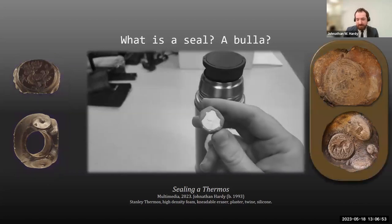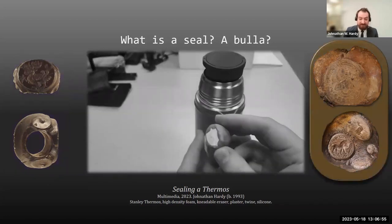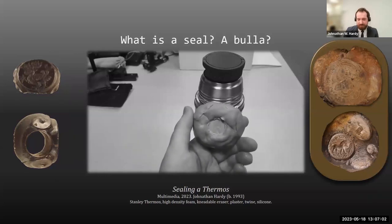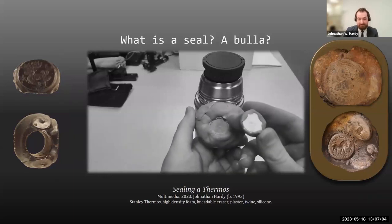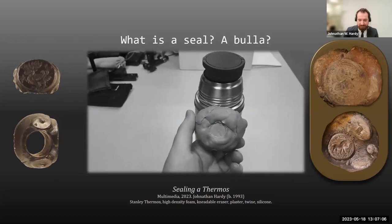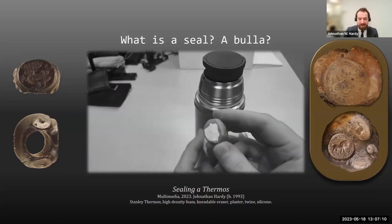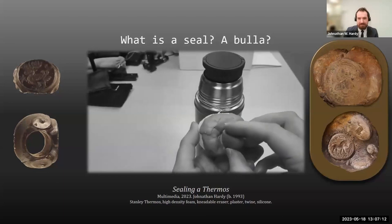The bulla, also known as the sealing — terms which have a pedantic difference but are generally used interchangeably — are lumps of clay affixed to a document, vessel, or crate with twine or leather, and then stamped with seals. The image left behind by the seal in the clay is known as an impression, which is what we'll be discussing at length today.